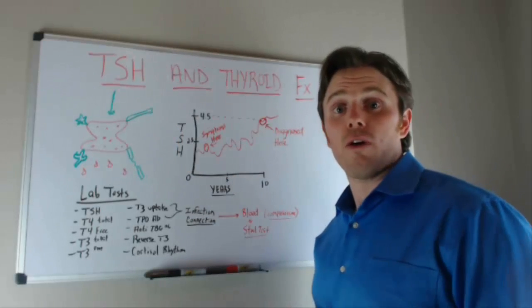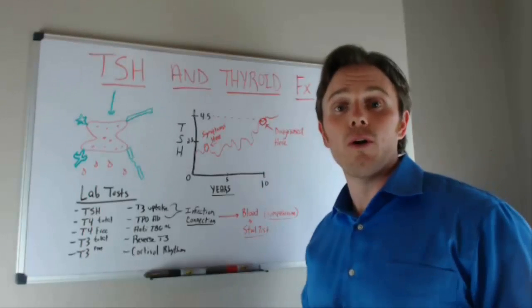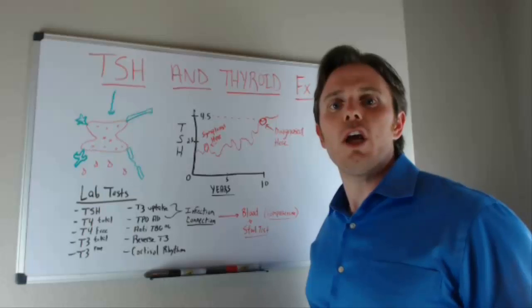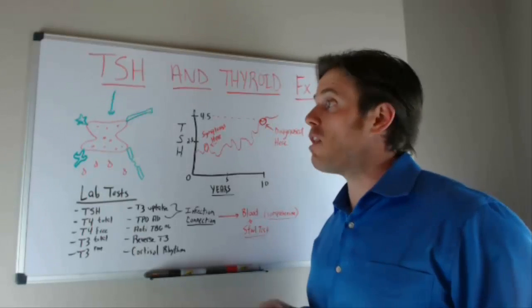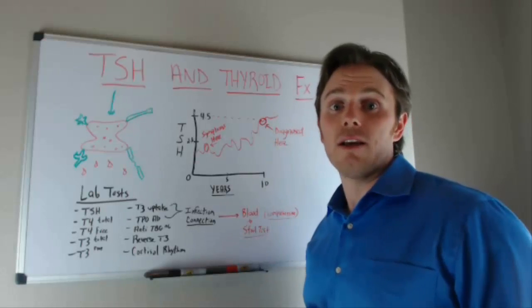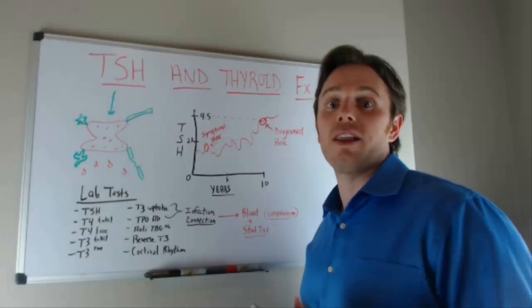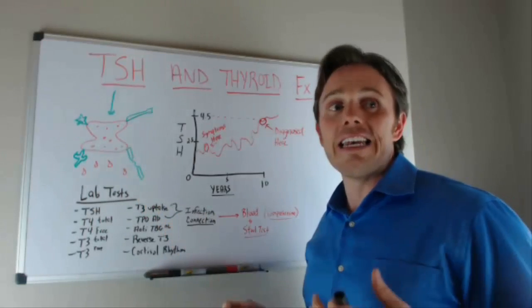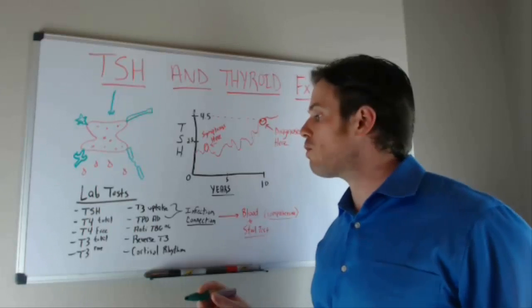Most of our markers for healthy thyroid function are indirect — they're based on a brain hormone, and that isn't the best way to look at it. If we're going to assess thyroid function, we actually want to look at the thyroid hormones being produced by the body, not just what's being produced by the brain. Importantly, 90% of thyroid issues are actually autoimmune in nature.